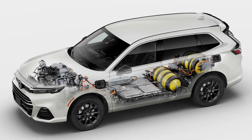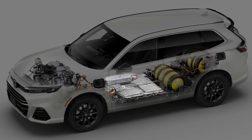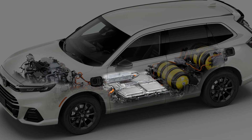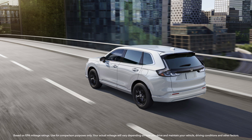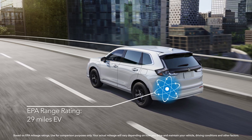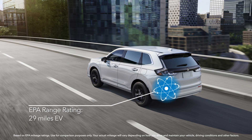When charged, the 17.7-kilowatt-hour lithium-ion battery can power the vehicle in EV mode without using any hydrogen. In fact, the CR-V EFCEV received a 29-mile all-electric range rating from the EPA.